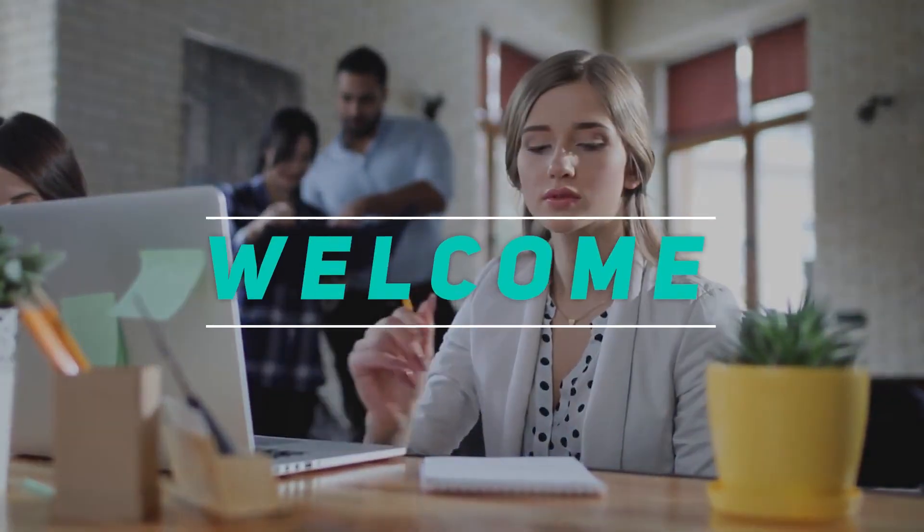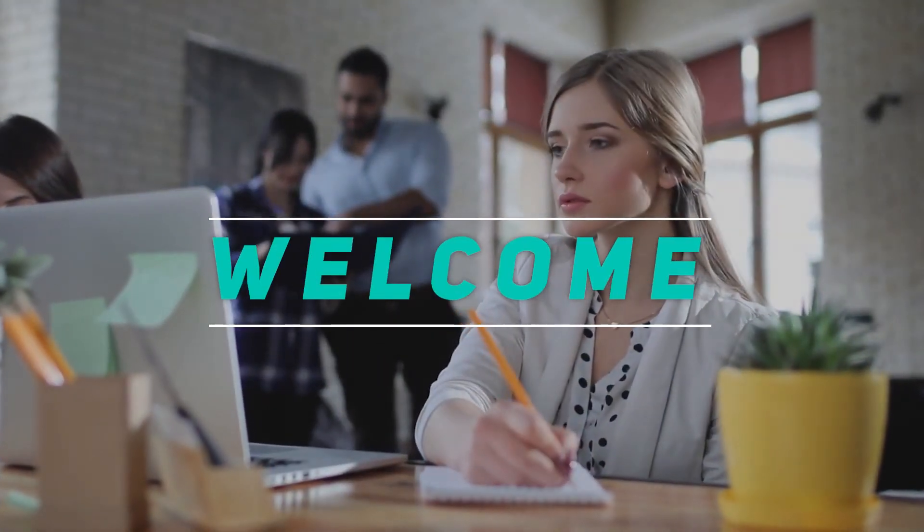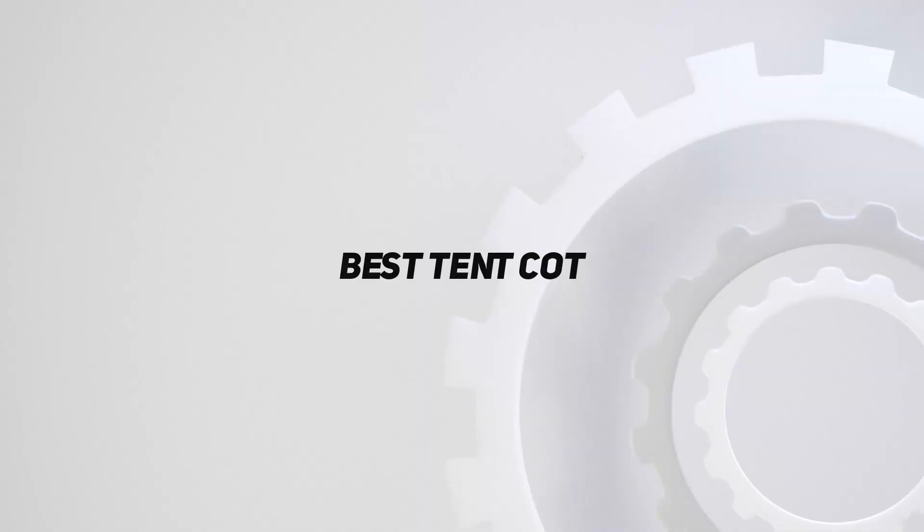Hey, welcome back to my channel. In this video, I'm going to talk about the top 5 best tent cots.